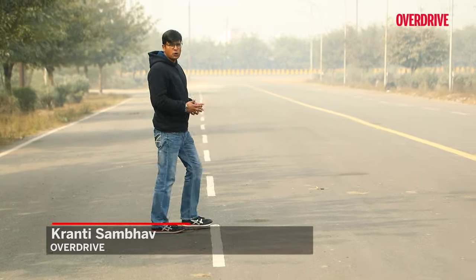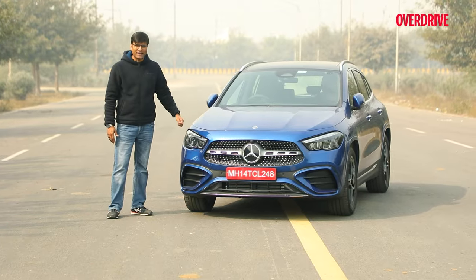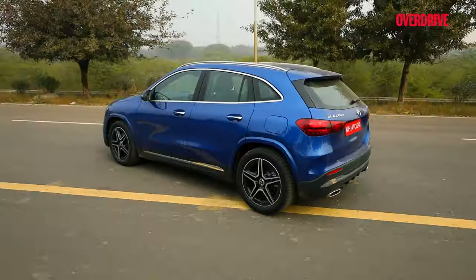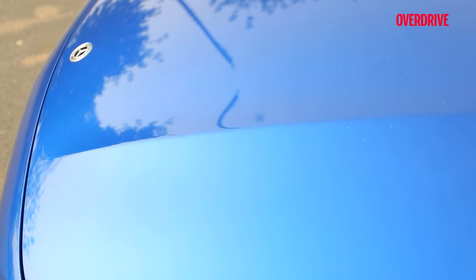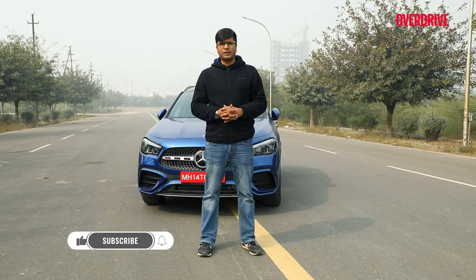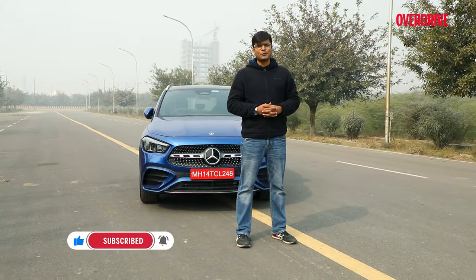Hi, I'm Krantyar Sambhav, you are watching Overdrive and this is the latest Mercedes GLA. This new GLA has got some new design elements, a couple of new features and software upgrades, plus a new color option called Spectral Blue. In this video we are going to talk about all of them, but before we do that, don't forget to subscribe to our YouTube channel.